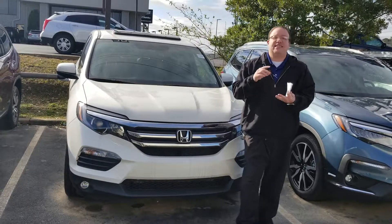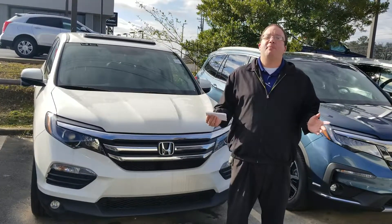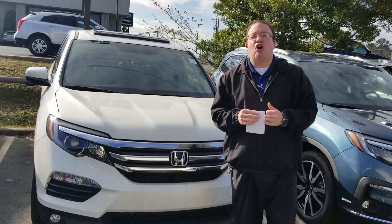It's got the leather, the heated seats, the backup camera, the sunroof, the push button start — more bells and whistles than what I can tell you in this one little video, so give me a call today.